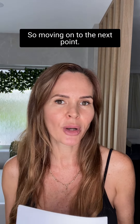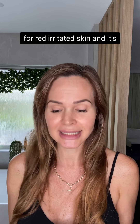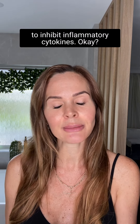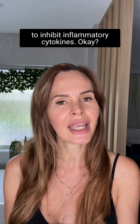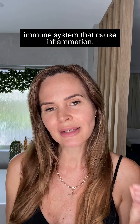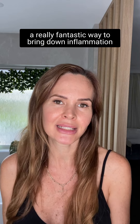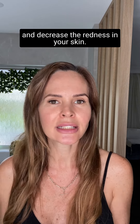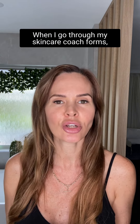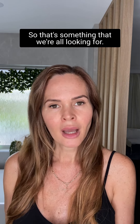Moving on to soothing and calming — niacinamide is perfect for red, irritated skin due to its anti-inflammatory properties. Niacinamide has the ability to inhibit inflammatory cytokines, which are related to the immune system and cause inflammation. Being able to inhibit cytokines is a fantastic way to bring down inflammation and decrease redness in your skin, and redness is quite often way up there on the list of concerns I see in my skincare coaching.